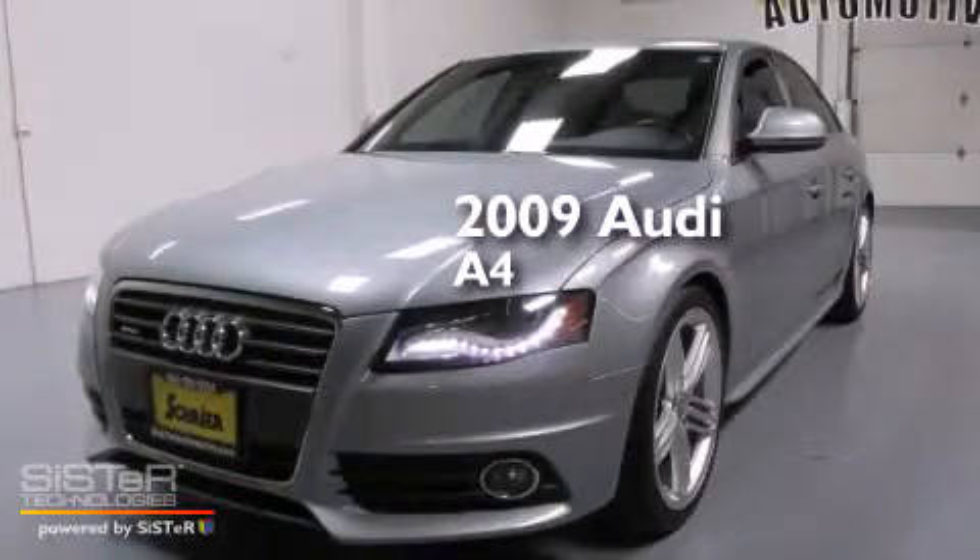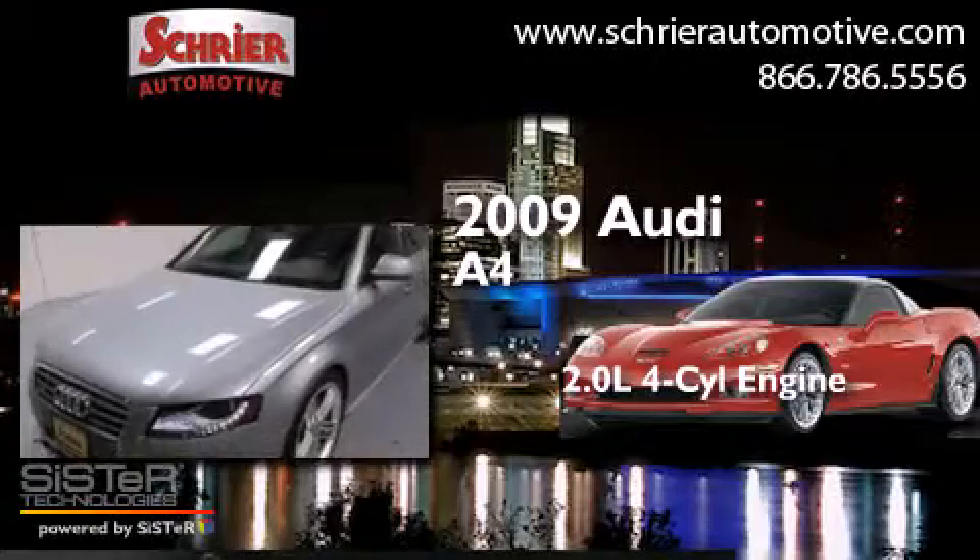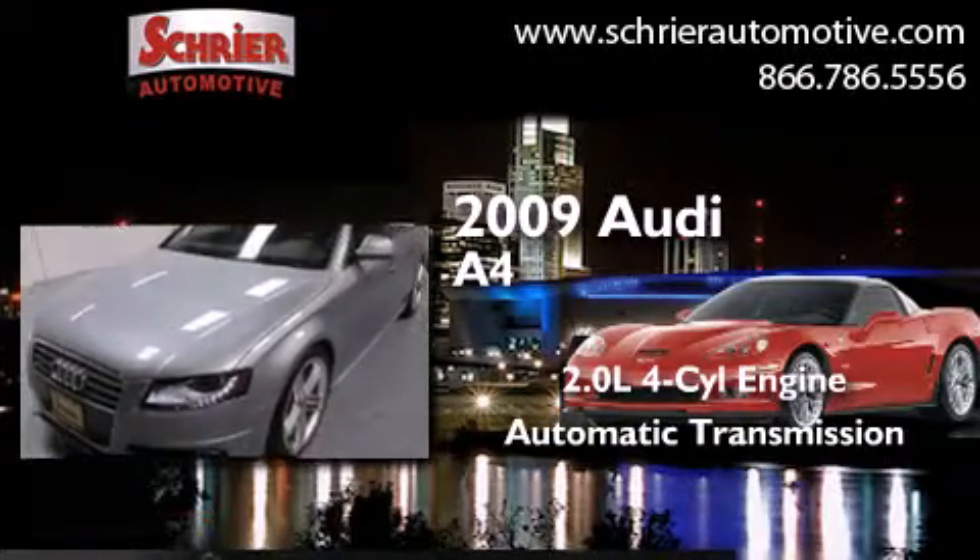This is a 2009 Audi A4. It features a 2.0-liter four-cylinder engine, an automatic transmission, and all-wheel drive.